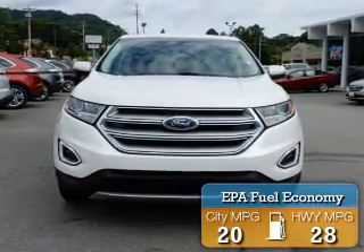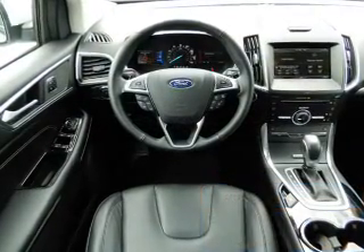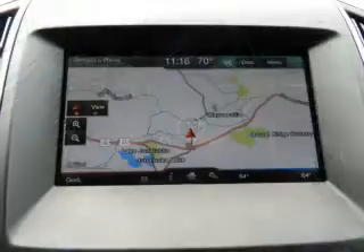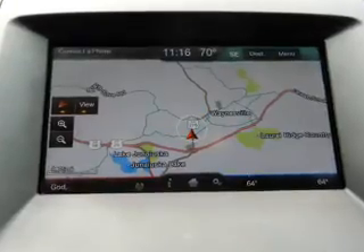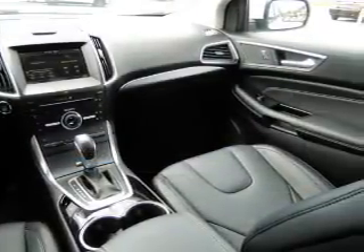Great fuel efficiency saves you money by requiring fewer trips to the gas station. The features include auto-dimming mirrors, a spoiler, an alarm system, keyless entry, power liftgate, independent suspension, brake assist, traction control, stability control, and daytime running lights.